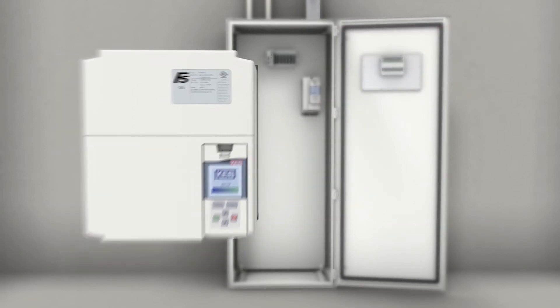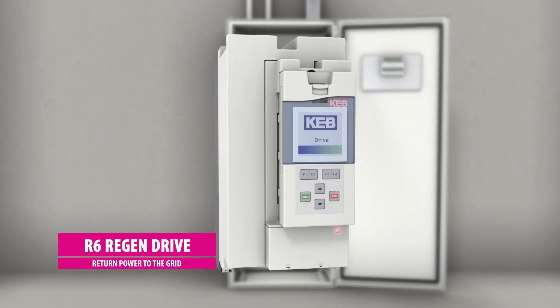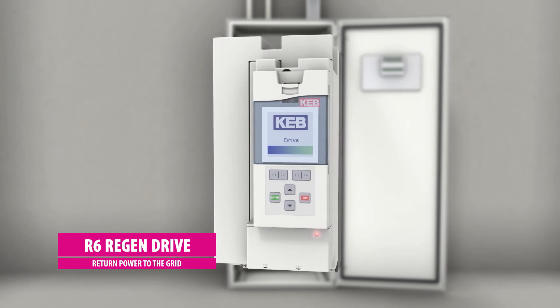Building owners can go green with KEB's R6 line regen. In regenerative applications, the R6 efficiently returns energy to the grid and saves money.